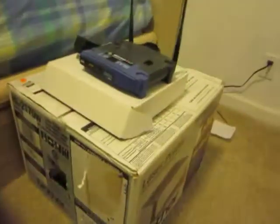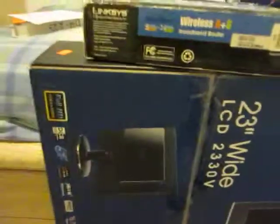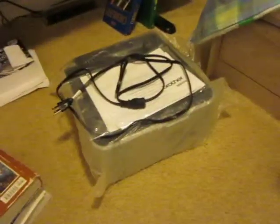Hey guys, Kevin here at Mr. Tech Reviewers. Went to my local pawn shop and got some goods today.